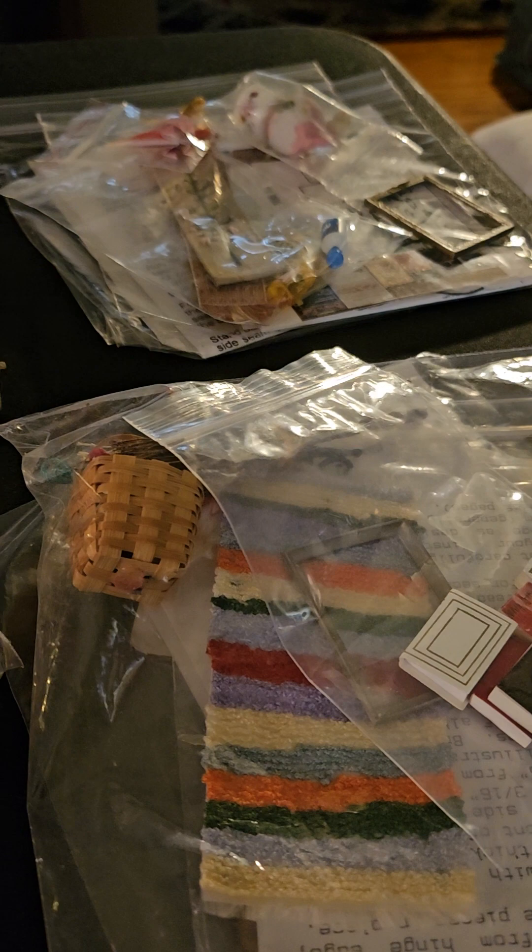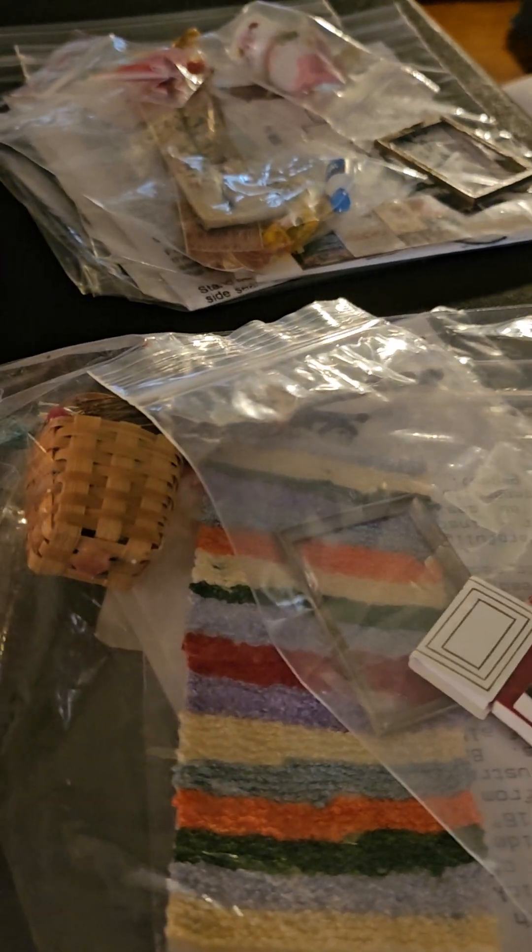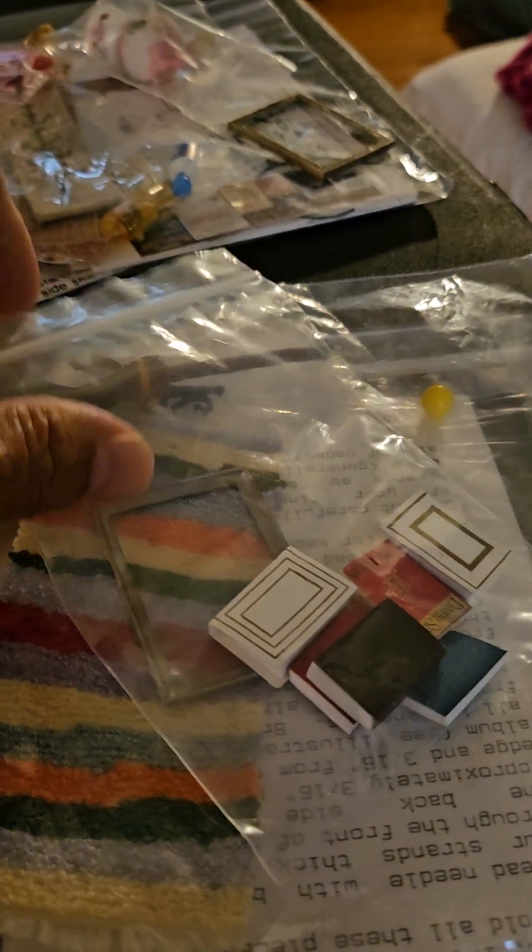Number one, Larissa bought the usual — gift bags for a dollar. So she got all this for a dollar. Little things. Books.